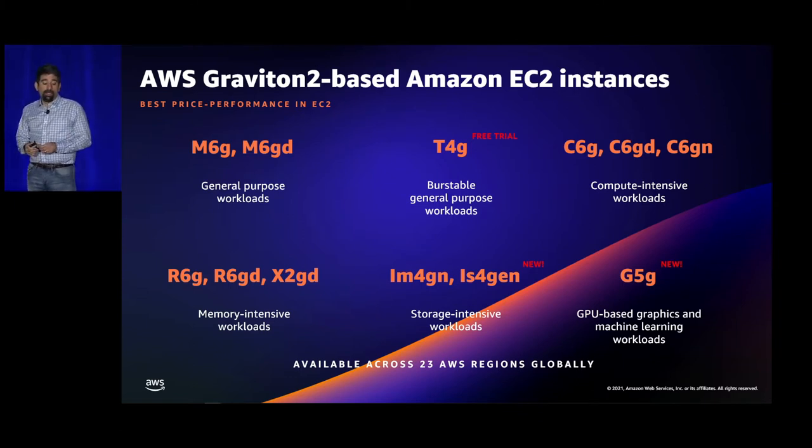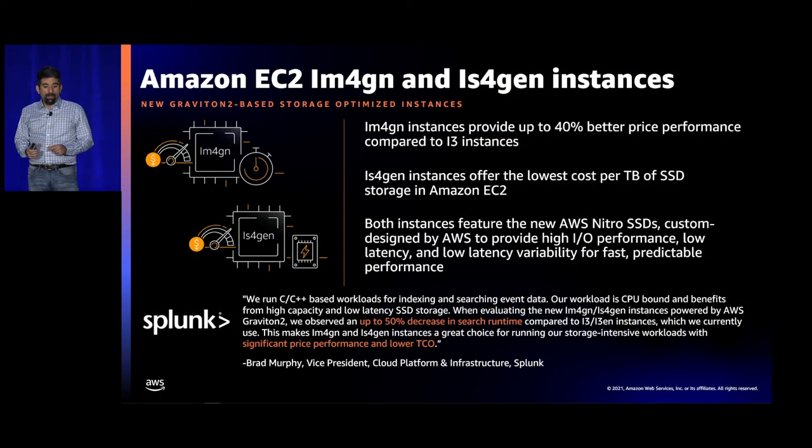We announced three different instances this week at re:Invent. The first two are storage ones — IM4GN and IS4GEN — which provide either the lowest cost per terabyte of SSD storage in EC2 or the best price performance in EC2, depending on the one. We also have G5G, which is the first time we've taken a Graviton CPU and coupled it with an NVIDIA GPU. With IM4GN we have up to 40% better price performance compared to our i3 instances, and with IS4GEN we have the lowest cost per terabyte of any storage-focused instances.